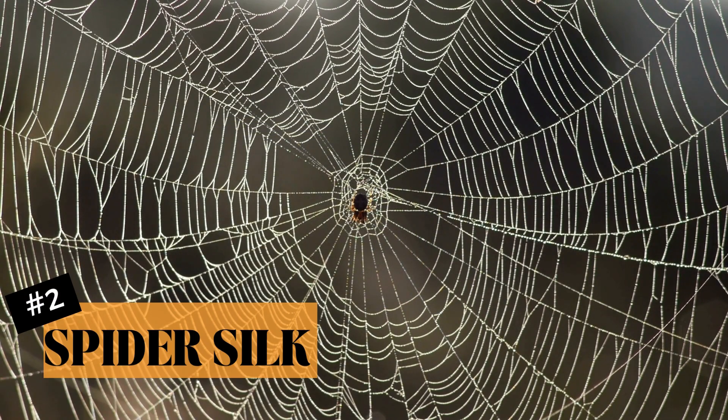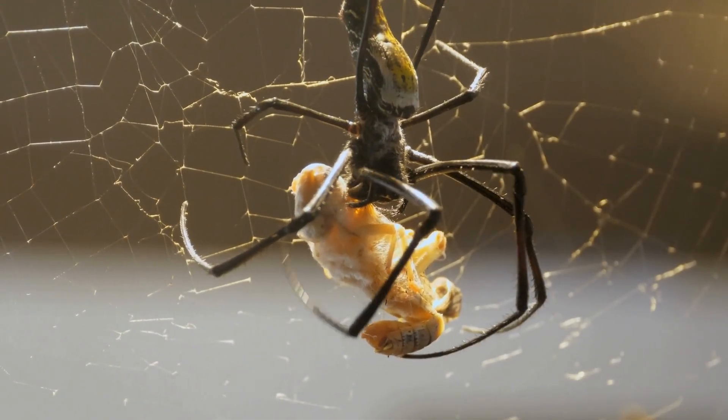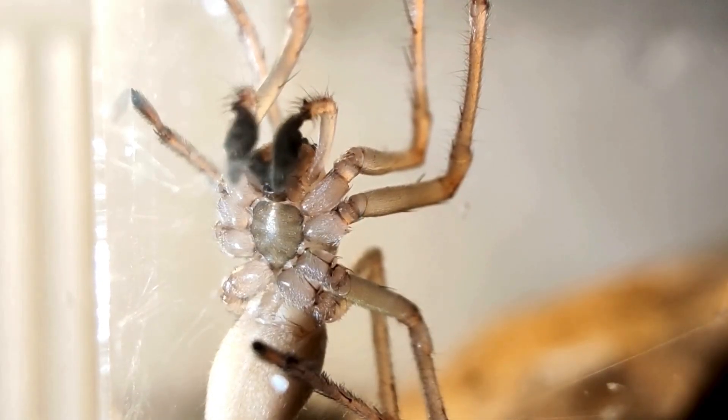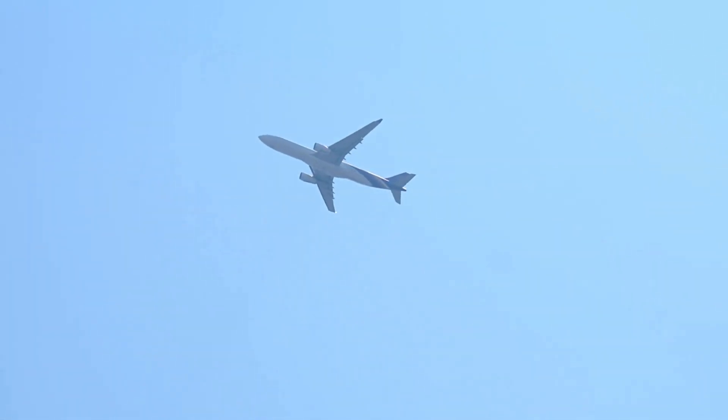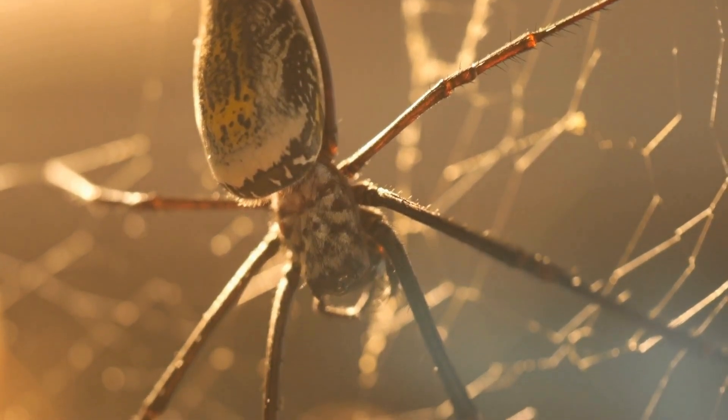Now, let's talk about spider silk. It's not just for catching dinner — it's also super strong. Some spider silk is even stronger than steel of the same thickness. Imagine a rope that could hold a plane, but it's made by a spider. So what makes spider silk so strong?